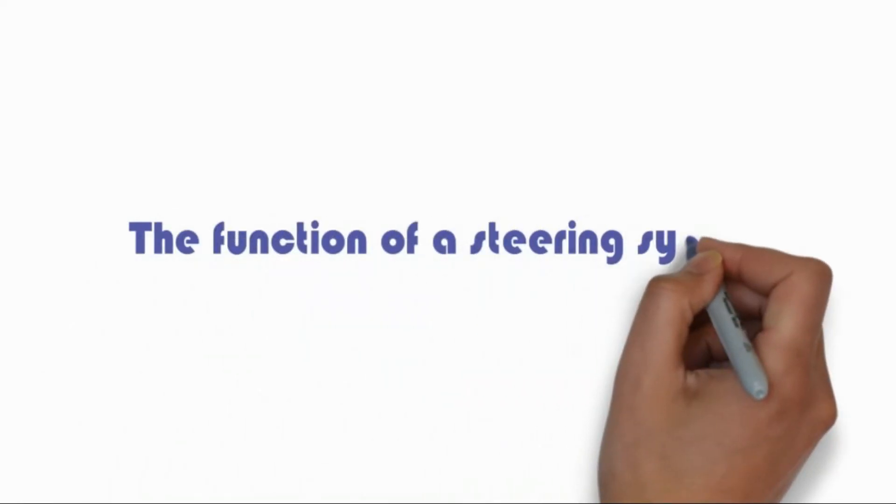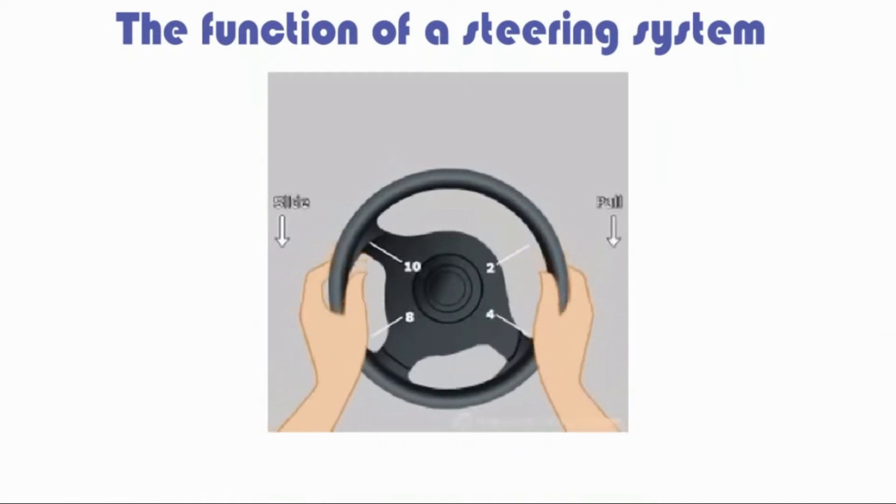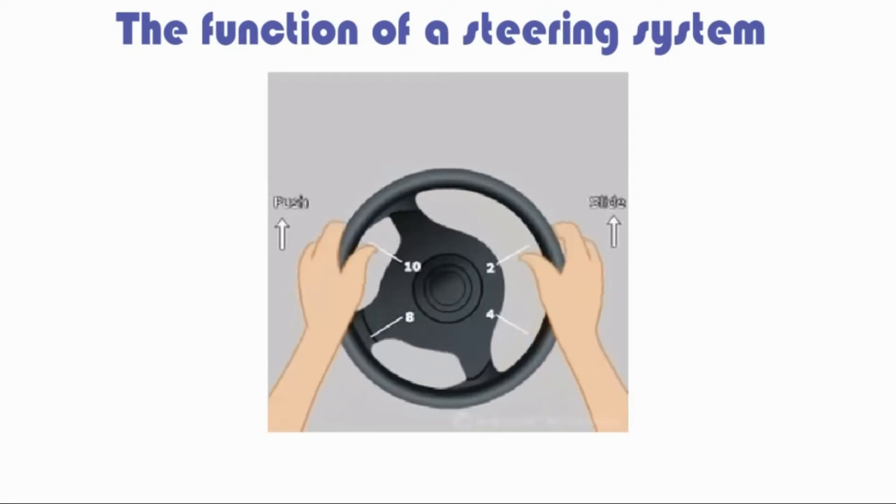The function of a steering system. When you rotate the steering wheel, the car responds. But how does this steering system in cars give you a smooth route forward? A group of parts called the steering system transmits the movement of the steering wheel down the steering shaft to move the wheels left and right, although car wheels don't turn at the same angle.